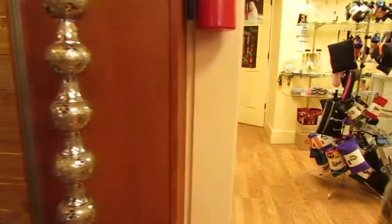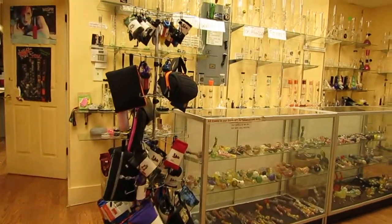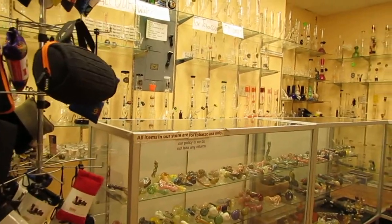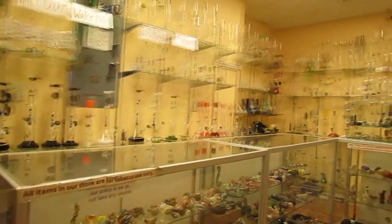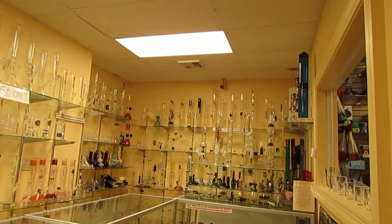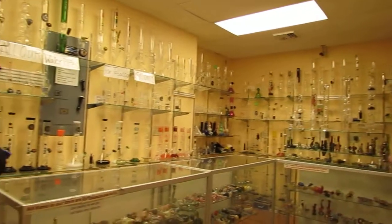And moving on to the back, we've got our glass section. We've got everything from bowls, hammers, sherlocks, chillums, water pipes, oil rigs, local pieces, heady pieces, scientific glass from over 35 different brands. And all sorts of accessories in 18mm, 14mm, and now 10mm as well.